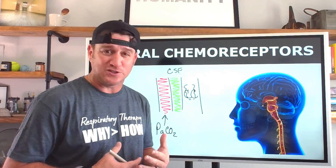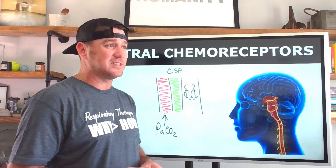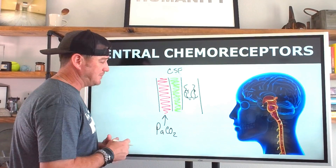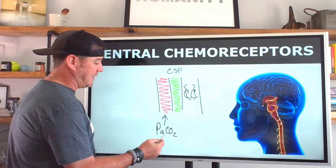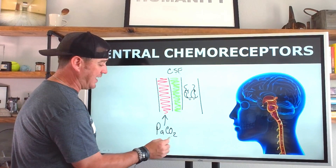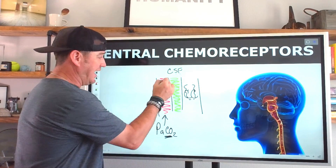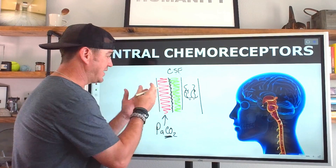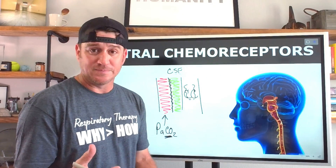This is where it gets tricky — when I was going through RT school I would always get lost on this. What do you mean hydrogen ions? Let's break it down. In our arterial blood we have levels of CO₂, and this membrane right here is what we call the blood-brain barrier.